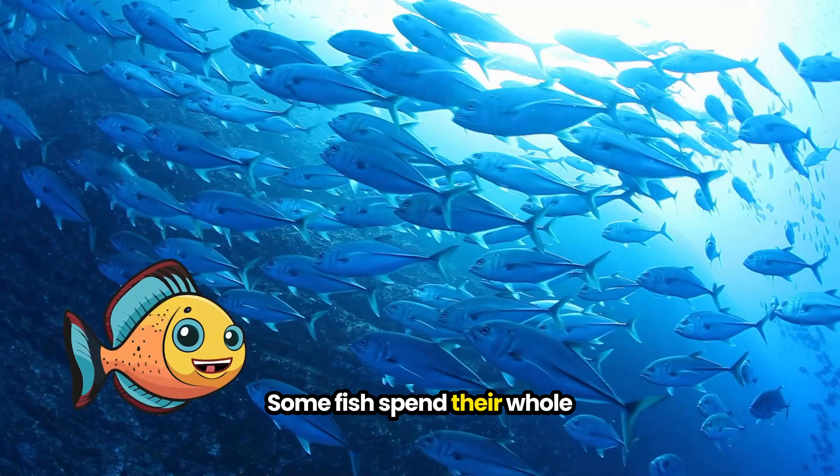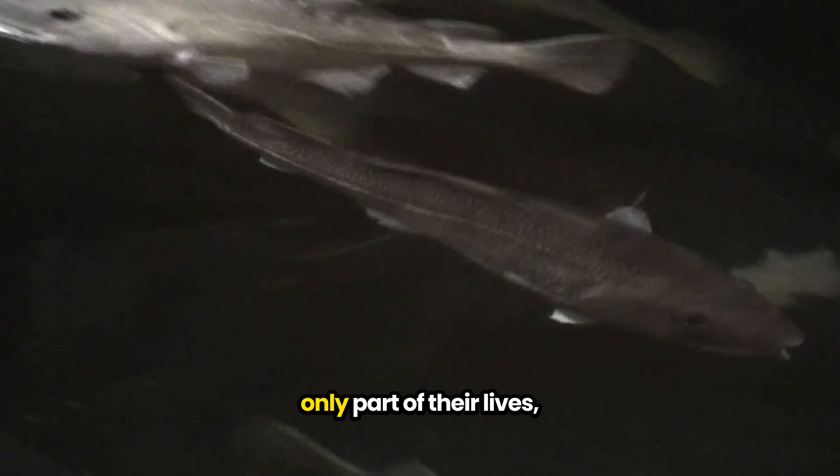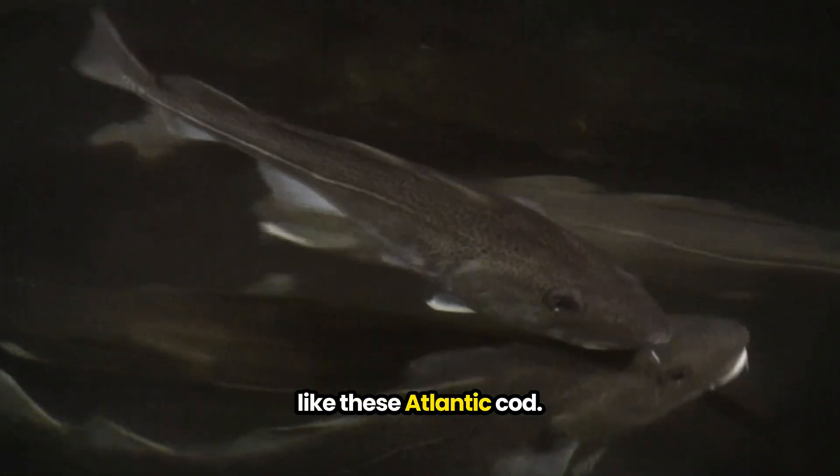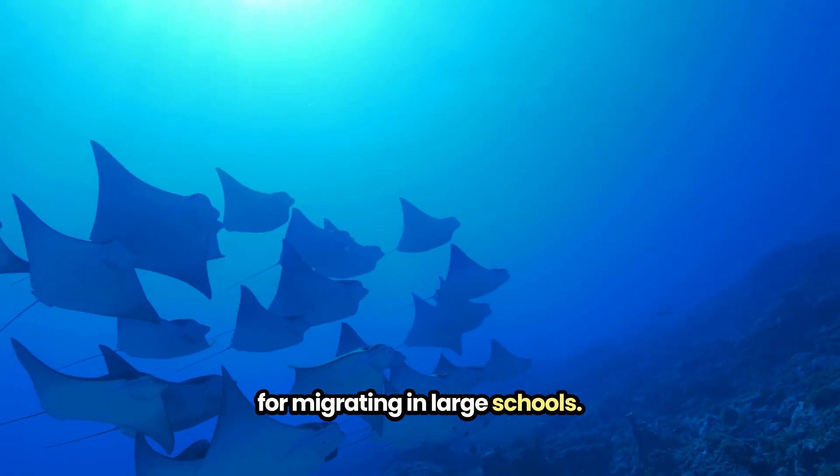Some fish spend their whole lives in schools, like these tuna, and others school only part of their lives, like these Atlantic Cob. These cow nose rays are known for migrating in large schools.